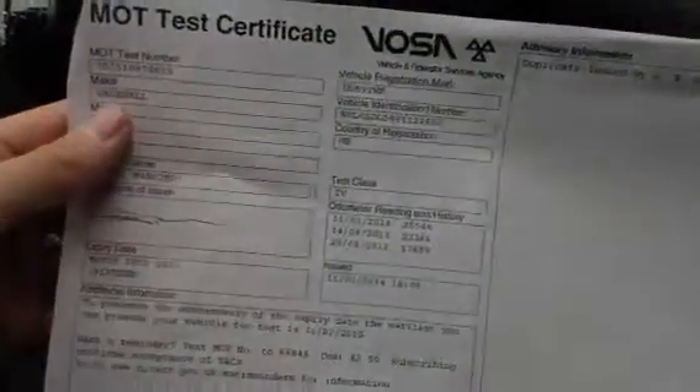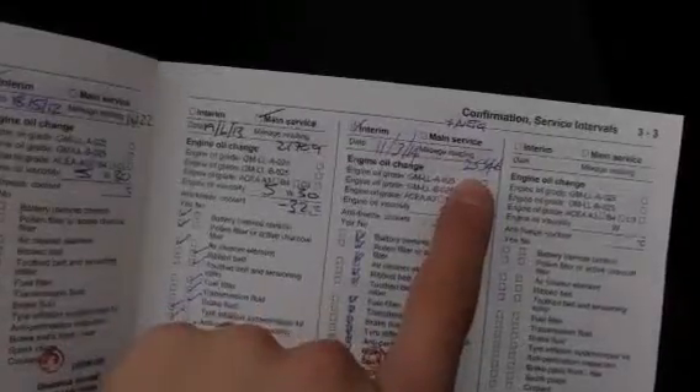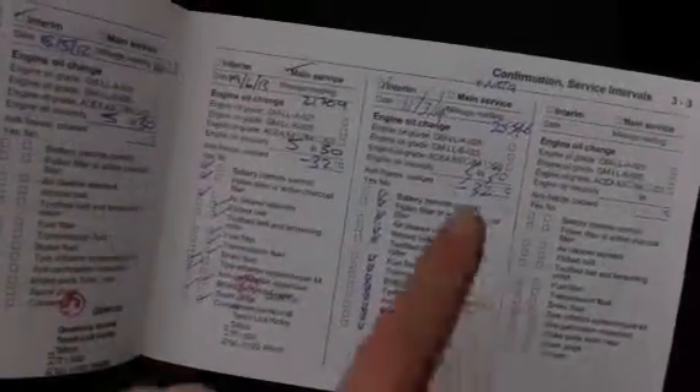Taking a quick look at the documents — looking at the V5, the car has had four owners. The MOT certificate runs until March 10th 2015, so plenty left on the MOT. Service history wise, we have full Vauxhall service history at 3, 6, 16, 21, and 25,000 miles, with the last service at 25,000 miles. It's done around 5,000 miles since its last service, so it has been serviced quite recently. Plenty of service history with the car.